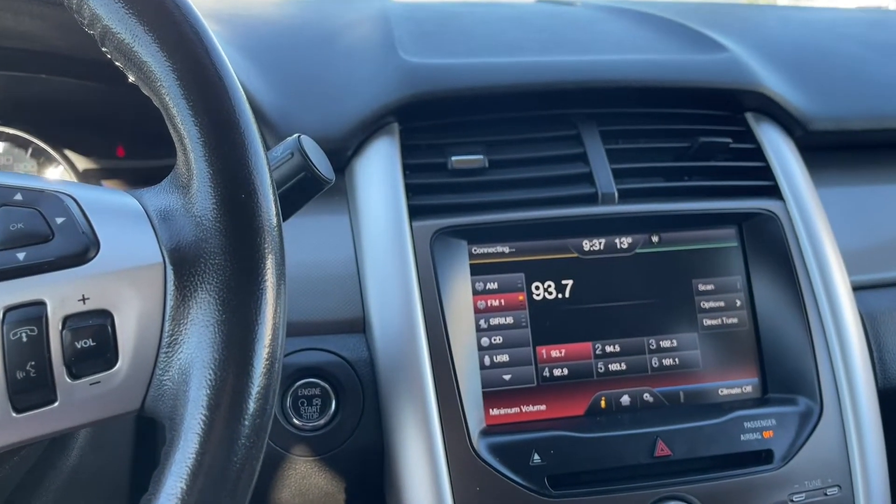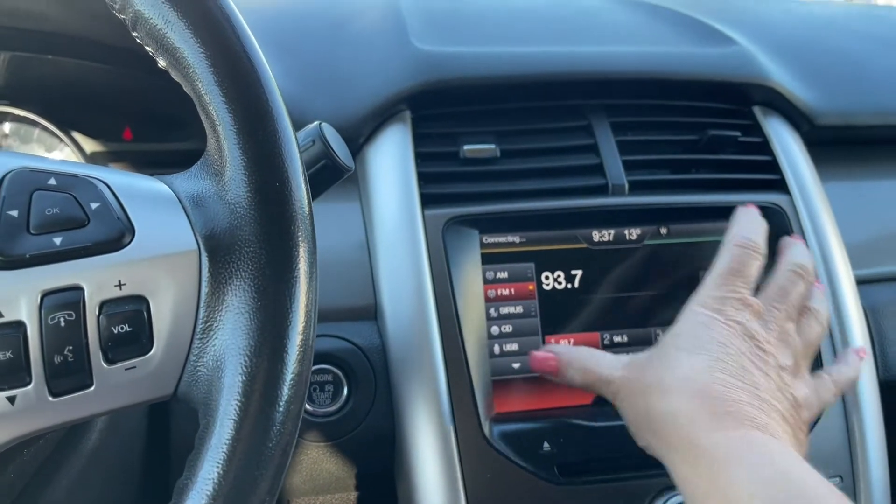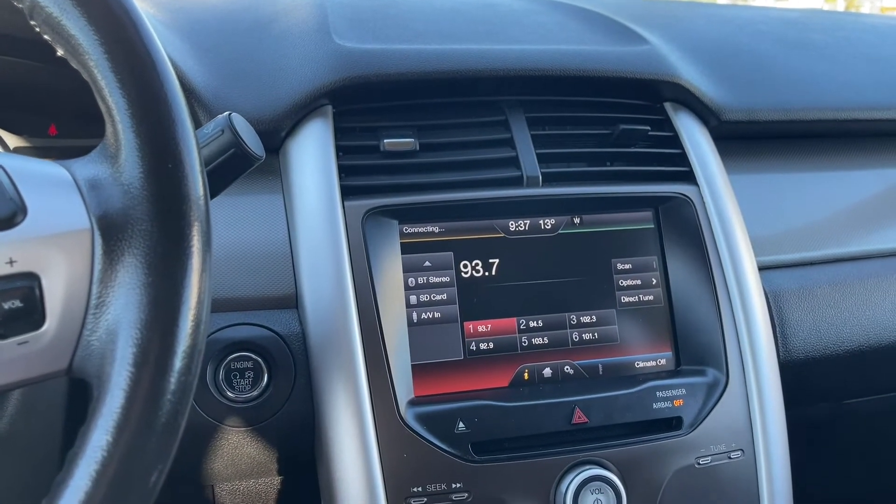We have AM, FM, Sirius satellite radio, CD, USB as well as Bluetooth stereo, SD card and AV line in.